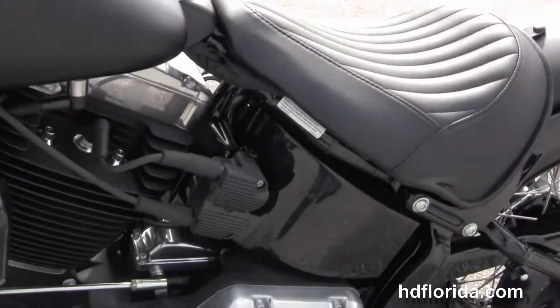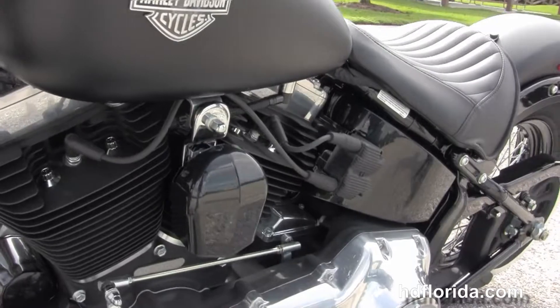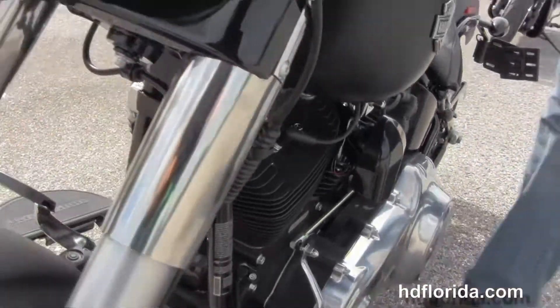This bike is in black denim. It carries a two year limited mile warranty. It's in stock and ready for immediate delivery.